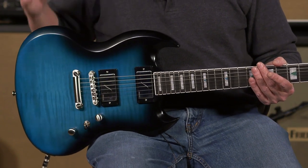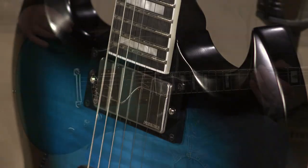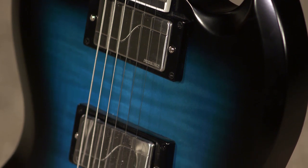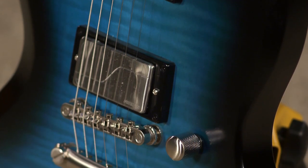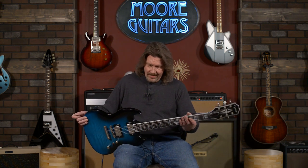First of all, the body. SGs have got to have a mahogany body, but this one has a half-inch maple cap on the top and then some beautiful flame maple veneer on top of that. If you've ever been one of those people concerned about neck dive, the balance on this is perfect. It's a tad bit heavier — eight pounds — nothing wrong with that. I'll wear that all night long. But just everything about it is gorgeous.